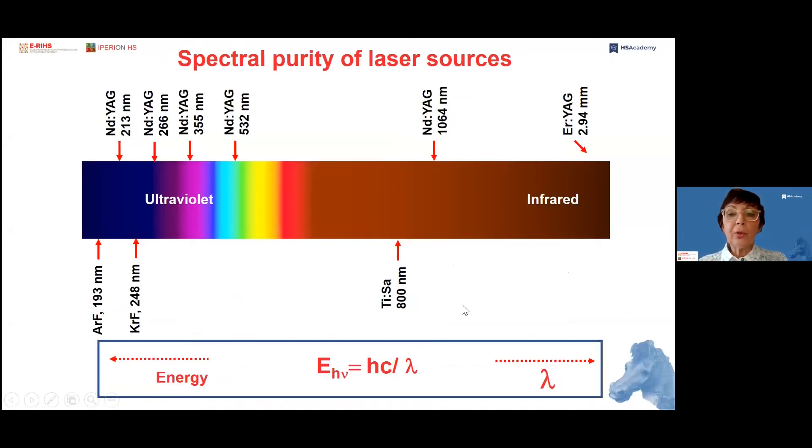Another important property of laser light is the wavelength — the color of the emission — and lasers can generate very pure colors of light. Here you see the electromagnetic spectrum from the ultraviolet to the infrared, where I have marked some of the most common laser systems used in heritage science: the Erbium-YAG laser, the Neodymium-YAG laser operating in the infrared with its different harmonics covering several UV wavelengths, excimer lasers in the UV, and the titanium-sapphire infrared laser used as an ultrashort pulse source.